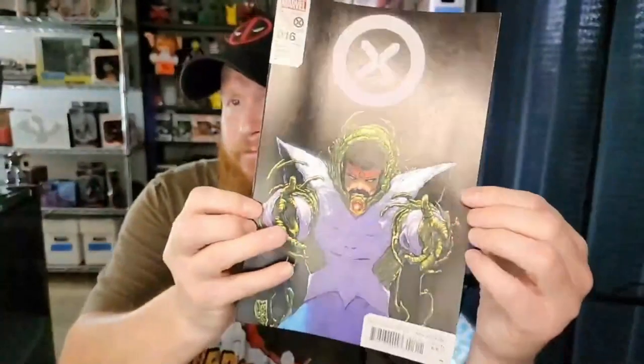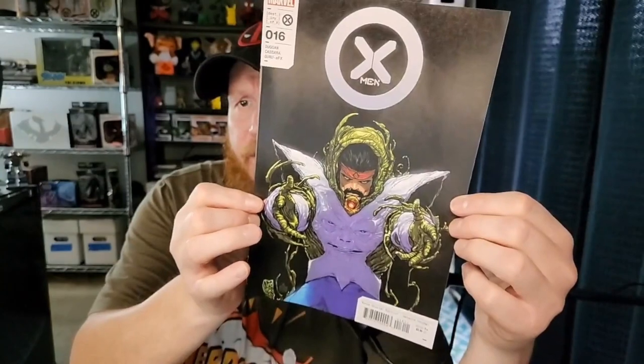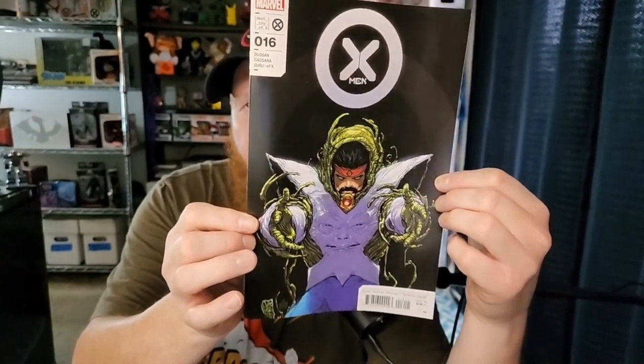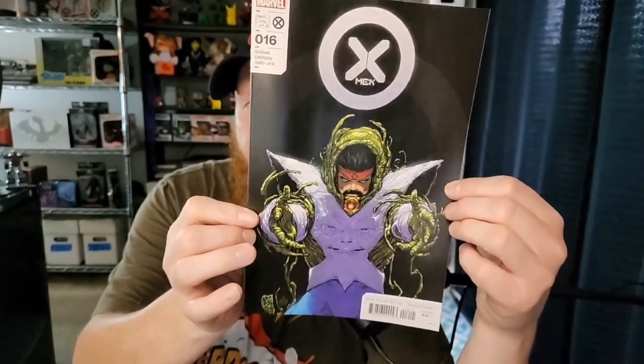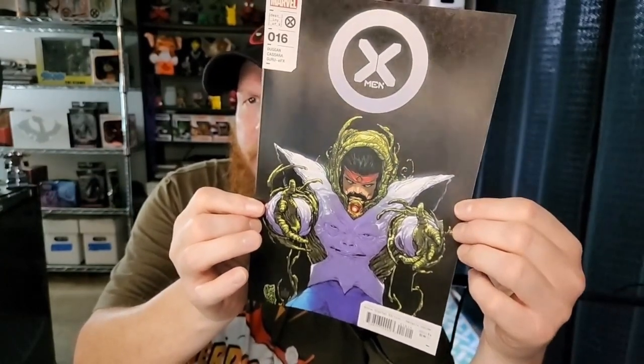We've got X-Men number 16. I don't know who this is — if you know, let me know please. It's got some sort of Groot roots all over them and a little face on the chest — a little creepy. Let me know who that is if you know. And this next one has got to be my favorite of the bunch.